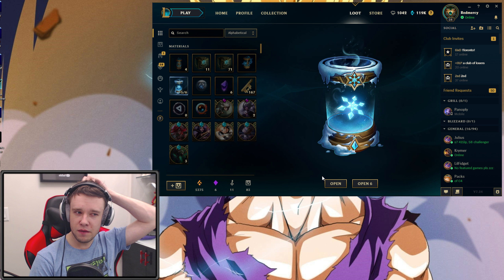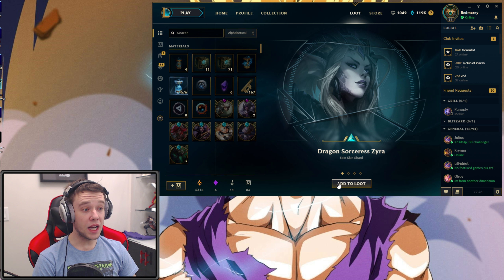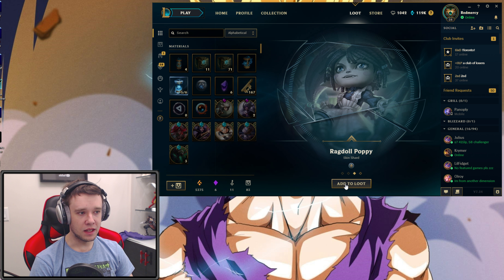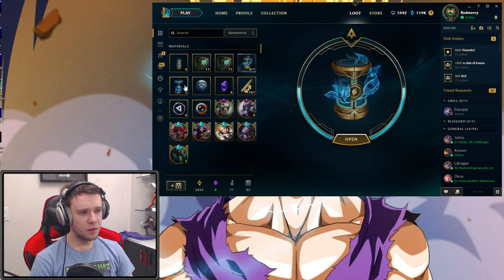We got a Shyvana skin — let's lower down the volume, the game audio is acting up. Prom King Amumu, Deep One Kassadin, Eternal Sword Yi — I'll play a Skin Shard. That was honestly a little bit of a subpar one there.